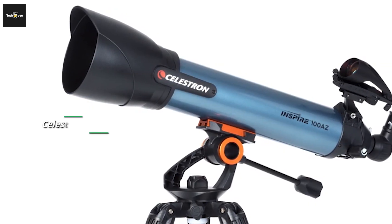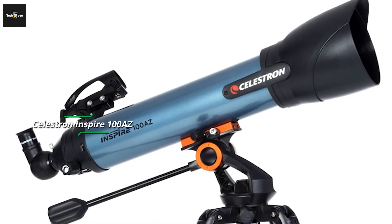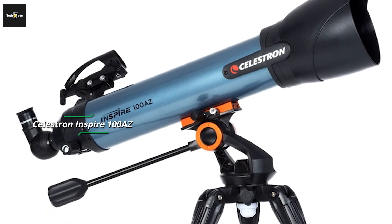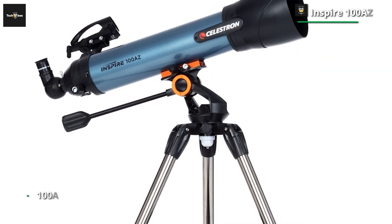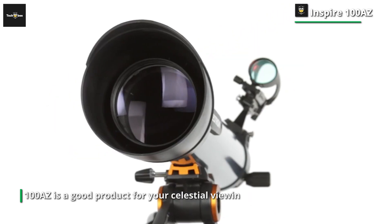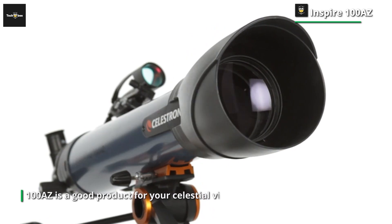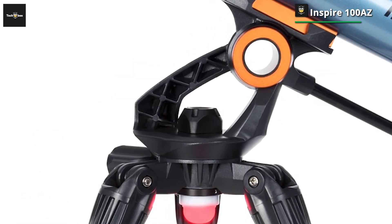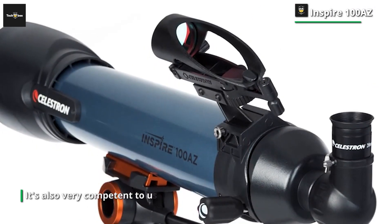First, the Celestron Inspire 100AZ is a good product for your celestial viewing experience and a great choice for beginners who are starting their journey for viewing the unknown. It's also very competent to use in your own home with minimal effort. The telescope can be perched on a simple altazimuth mount that moves side to side and up and down, with a pan handle to find the exact position you want and to lock in its position.